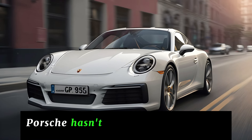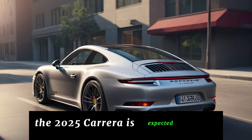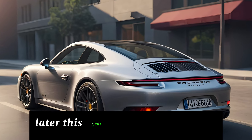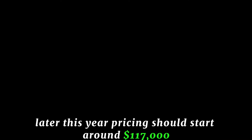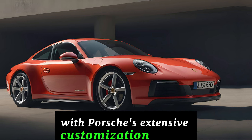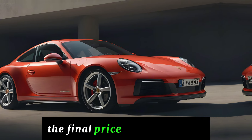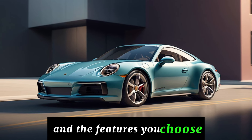While Porsche hasn't officially announced a release date, the 2025 Carrera is expected to hit showrooms later this year. Pricing should start around $117,000 — but that's just the base price. With Porsche's extensive customization options, the final price tag could climb depending on the trim level and the features you choose.